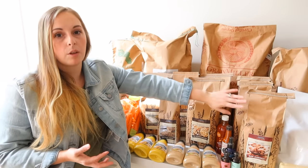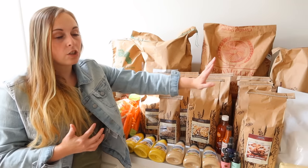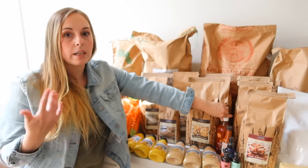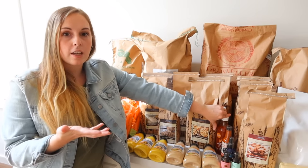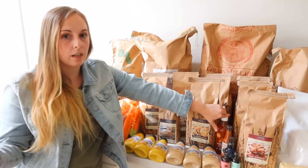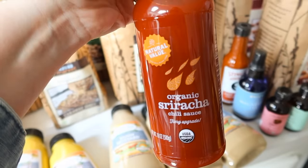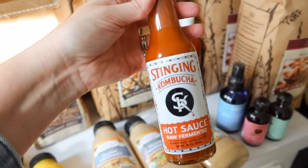I could even throw the almonds in the freezer to extend them even longer — they were discounted, so I went ahead and got three bags. Down here along with the condiments, I like the convenience of being able to purchase an organic or clean-ingredient condiment through Azure. I got some sriracha sauce — I'd really love to make my own of that someday — and then a fermented hot sauce that I thought would be fun for us to try out.